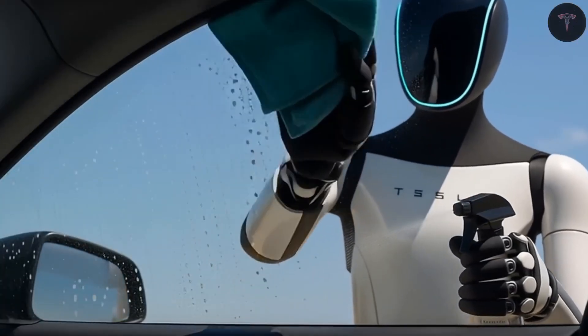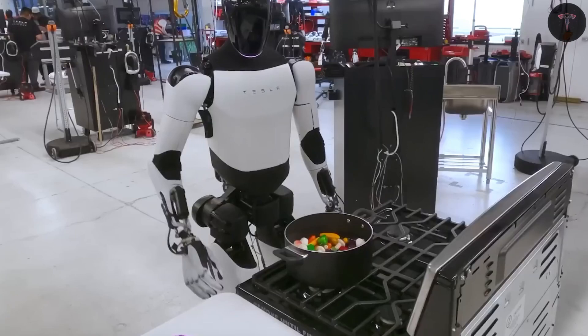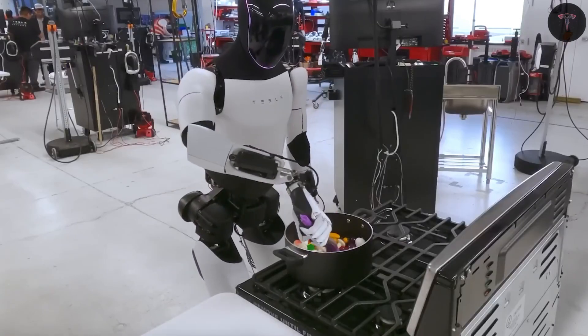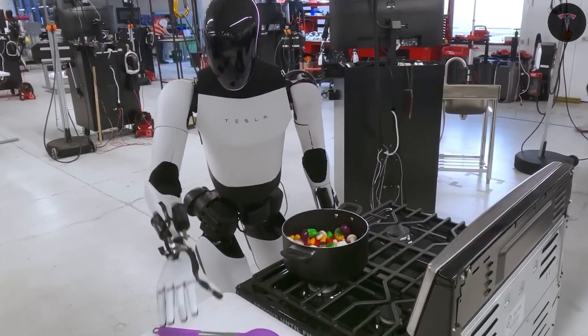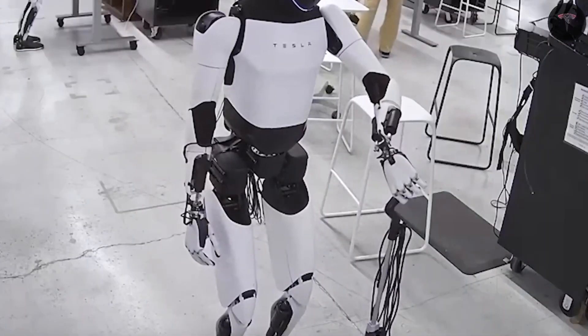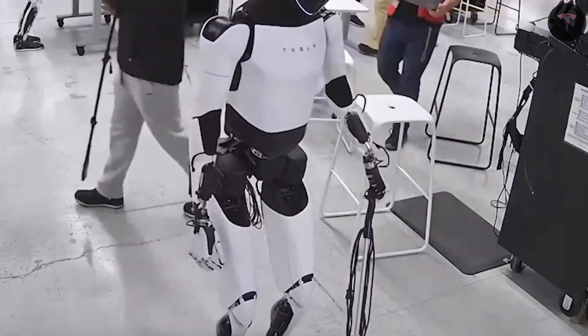At this pricing, the robot could generate monthly labor savings or income of around $2,000, paying for itself within a year and generating profit for a decade or more.